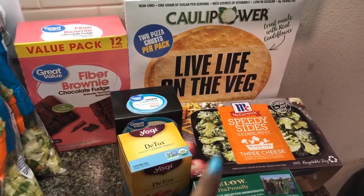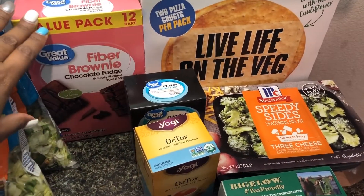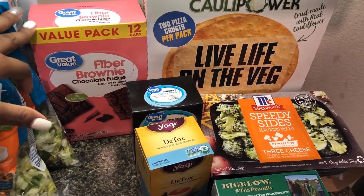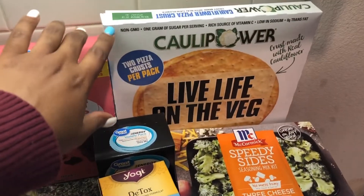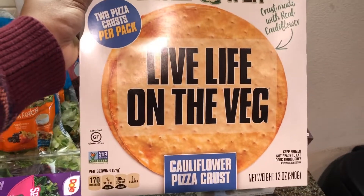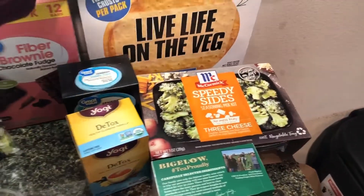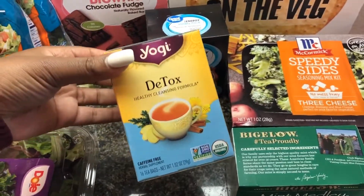These items here are what I got from Walmart. I got the fiber brownies — we've been loving these, my boyfriend has been snacking on them, they're a nice little treat, not super low in carbs but still a treat. And I've been looking for this cauliflower pizza crust for the longest and I finally found it at Walmart, so I'm excited to try it, probably on my day off.